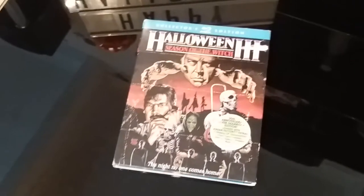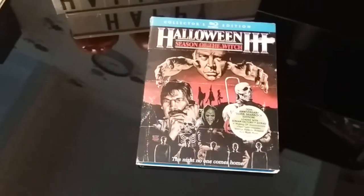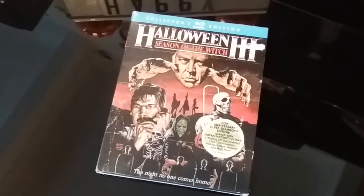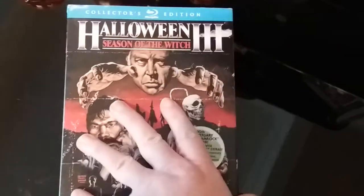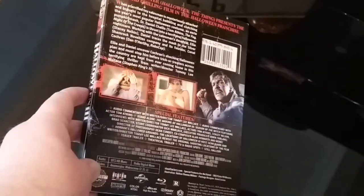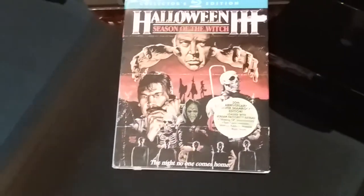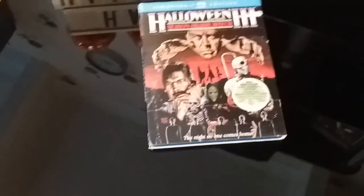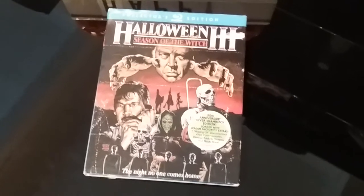Next up is my only — apart from my hard box — individual release of Halloween 3 that I own. It's the Scream Factory Collector's Edition with slip case. Really excellent edition — really really cool, with a load of extras on there. Apart from my hard box, this is really the only individual release that I own, apart from the one in the Scream Factory box set. So yeah, that's Halloween 3.